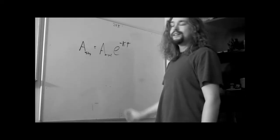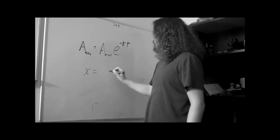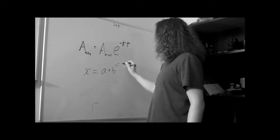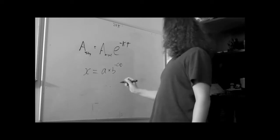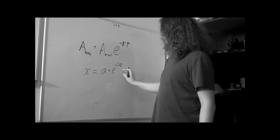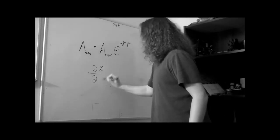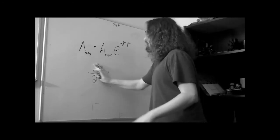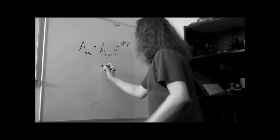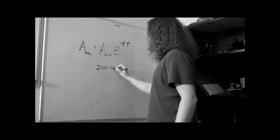It doesn't look too devastatingly difficult. This is something raised to the power of something — it could simply be X equals A times B raised to the power of negative C times E. Not rocket science — we're not looking at partial differential equations here. This is really simple stuff. So let's figure this out: originally we saw 24,000 counts per minute.